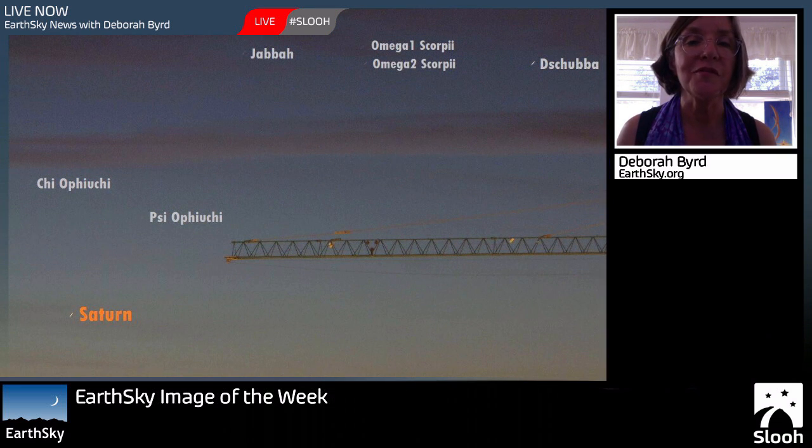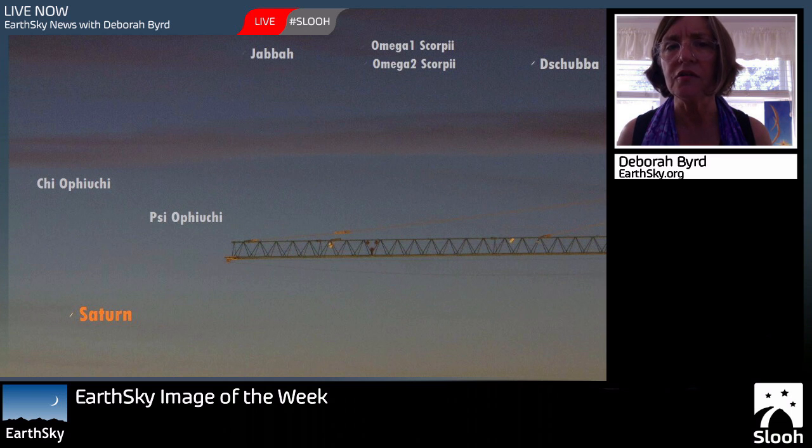Here's our image of the week. This is from Jose Luis Gomez in Spain. Jose had his camera pointed toward the eastern pre-dawn sky, very low in the eastern pre-dawn sky. You can see that this is a twilight sky, and he's captured a bunch of faint stars in the twilight sky. But look in the lower left of the image and you'll see the word Saturn. Saturn is just now coming back to the eastern sky before dawn, joining three other bright planets that are already there: Venus, Mars, and Jupiter. So Saturn will be the fourth bright planet in the eastern pre-dawn sky.